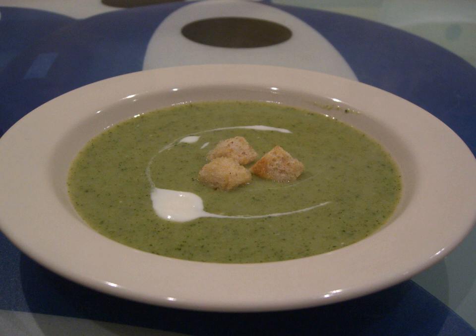Cream of broccoli soup is a soup prepared with broccoli, stock, and milk or cream as primary ingredients. Ingredient variations exist, as do vegan versions. It is also a commercially mass-produced soup, often sold in cans. Several recipes use canned cream of broccoli soup as an ingredient, such as its use with cooked chicken dishes and as a sauce.